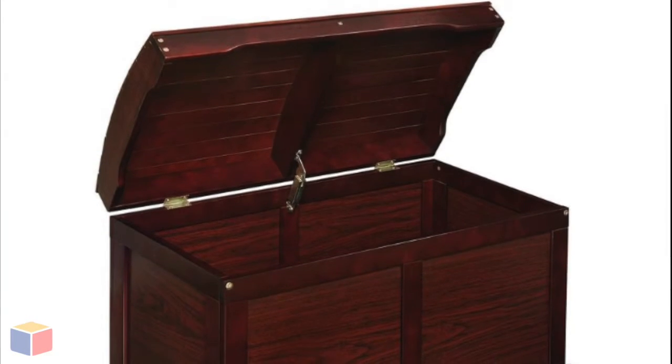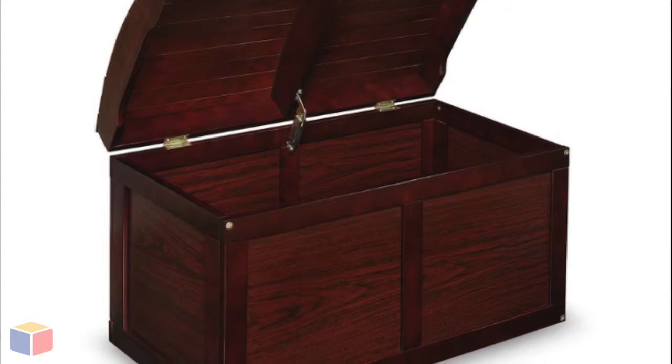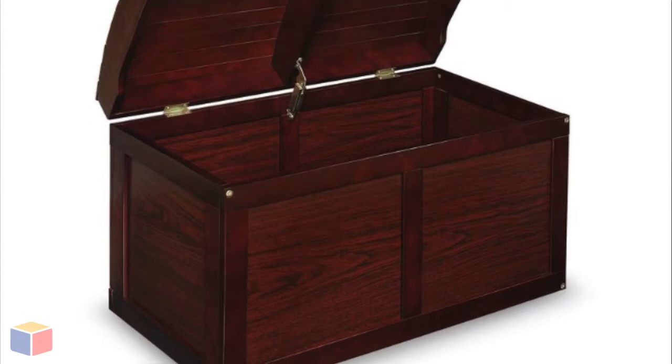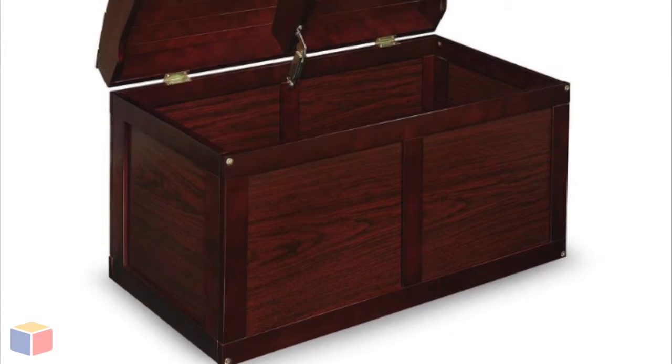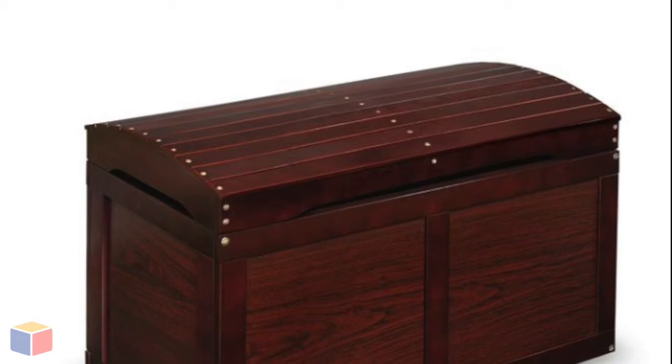This means that it will always close at a steady pace, negating the risk of your kid getting hurt by accident. There's enough room for a few dozen toys, blankets, clothing of all kinds, beddings, and any other smaller items your kids need.